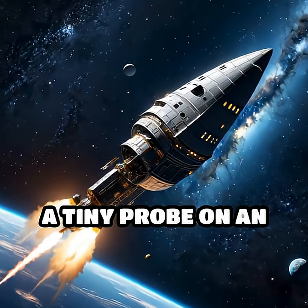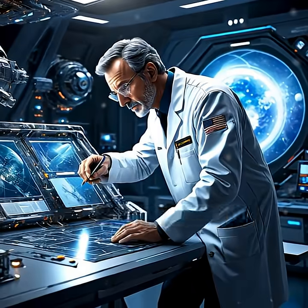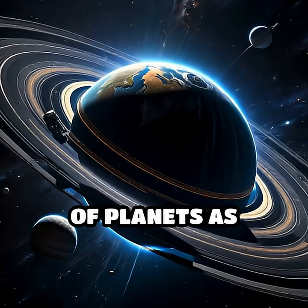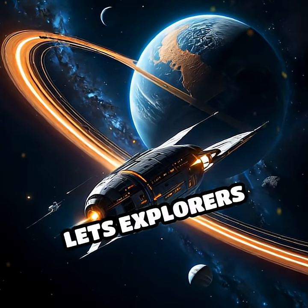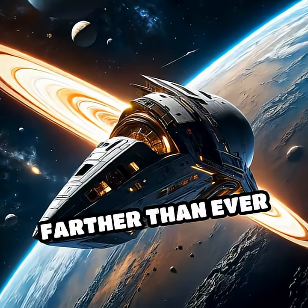Imagine launching a tiny probe on an immense journey across the solar system. Instead of relying solely on brute rocket power, scientists discovered a clever shortcut — using the gravity of planets as invisible highways. This trick, known as gravity assist or the gravitational slingshot, lets explorers borrow energy from planets to go faster and farther than ever imagined.